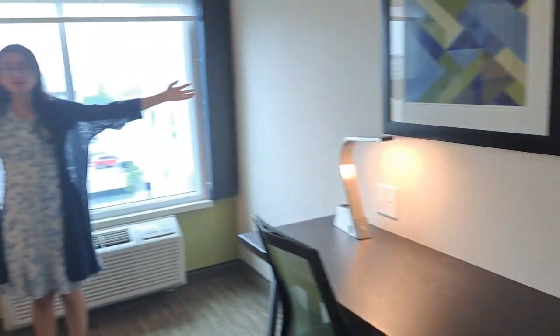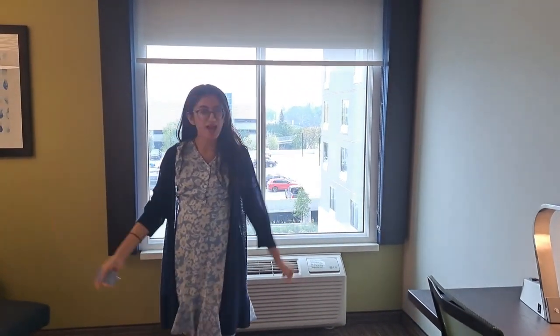Before I end today's vlog, I just wanted to say thank you so much for joining me on this room tour. If you've enjoyed it, make sure to mention it down in the comment section below. I'll see you in my next vlog — bye!